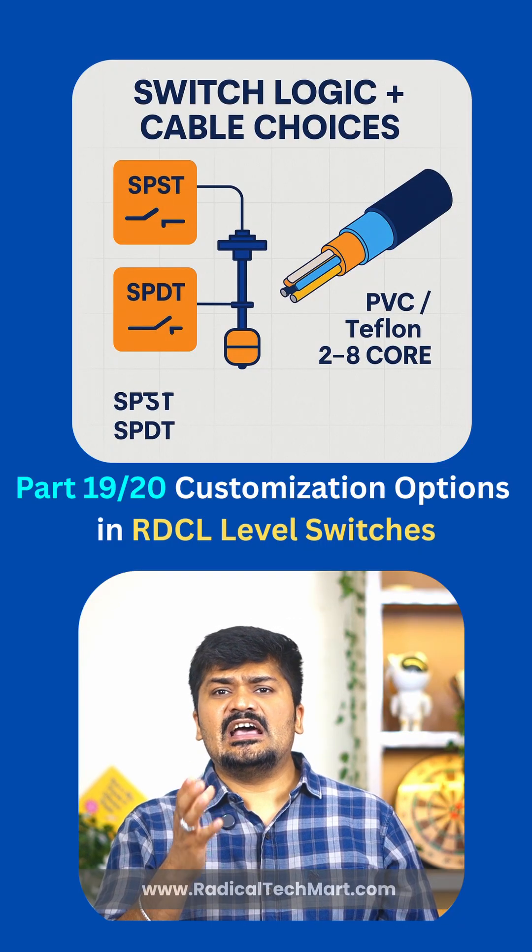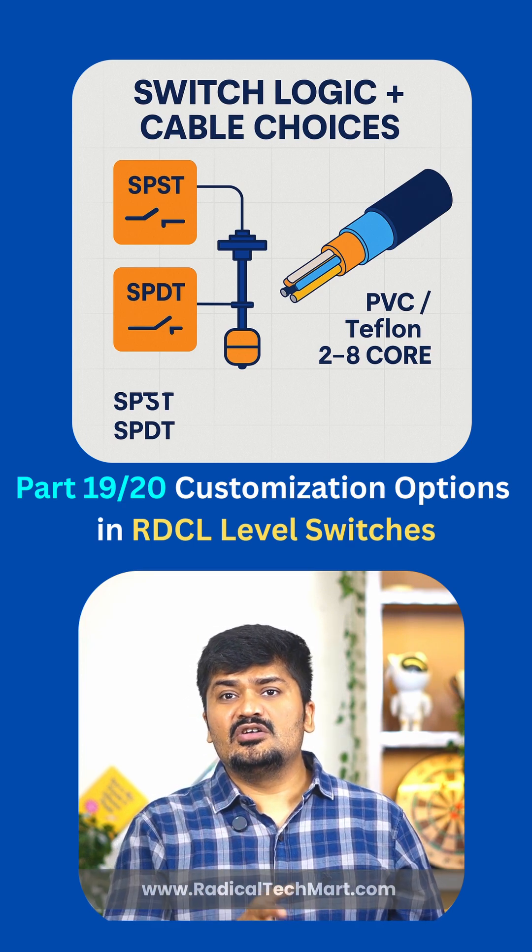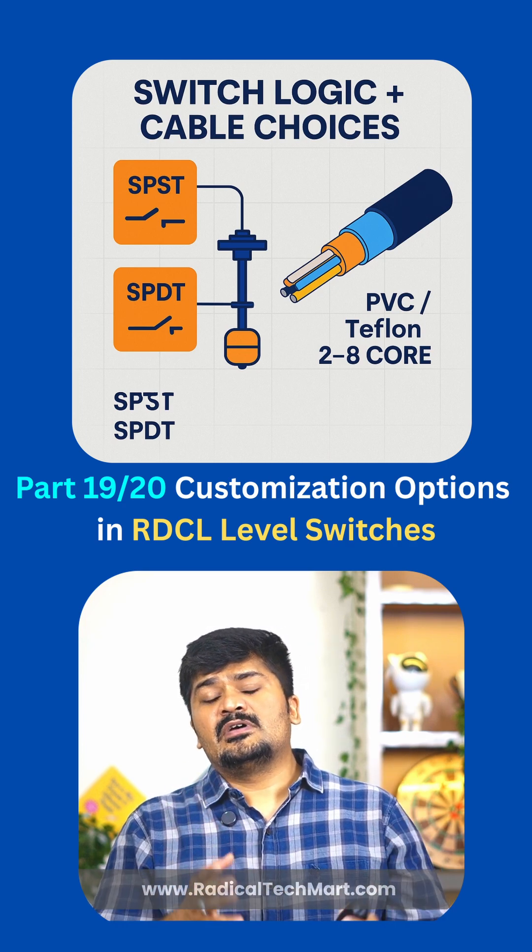Fourth, switch logic. Get SPST or SPDT, normally open or normally closed — single or multi-point switching as per your requirement.